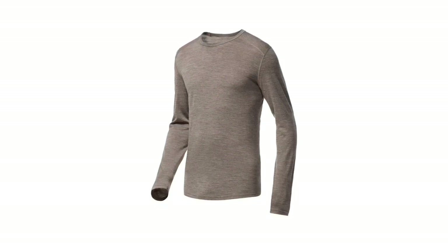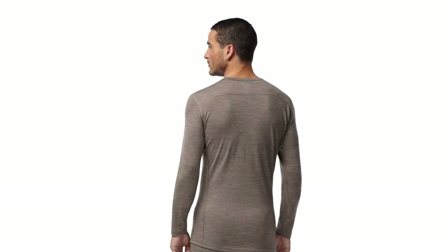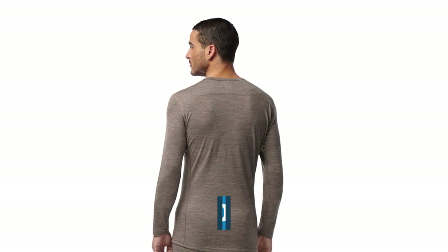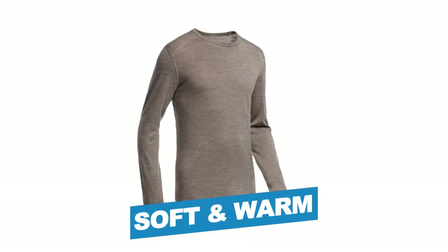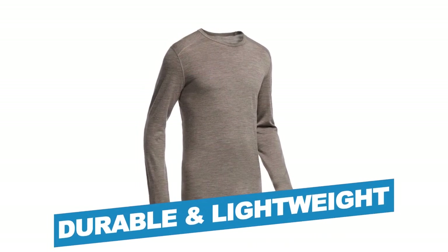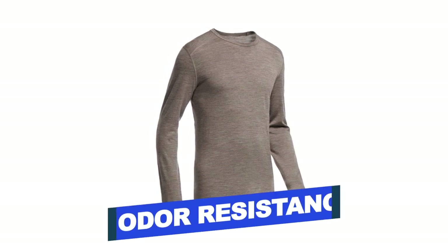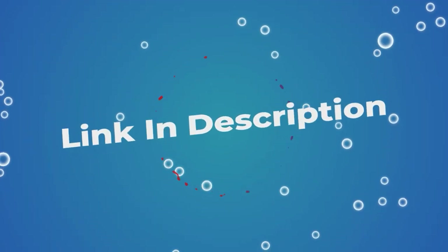This Icebreaker base layer is available in 6 different sizes to conform to your body shape, so you can always expect a good fit. Notable Features: 100% Merino Wool, Soft and Warm, Durable and Lightweight. Notable Specifications: Unbeatable Odor Resistance, Excellent Color Choices. Users rated this product 4.3 out of 5. Check out the description below for additional information.